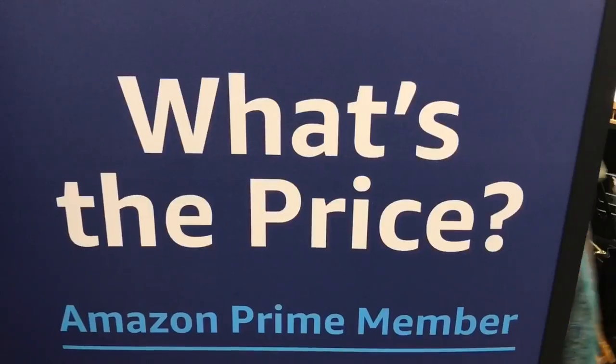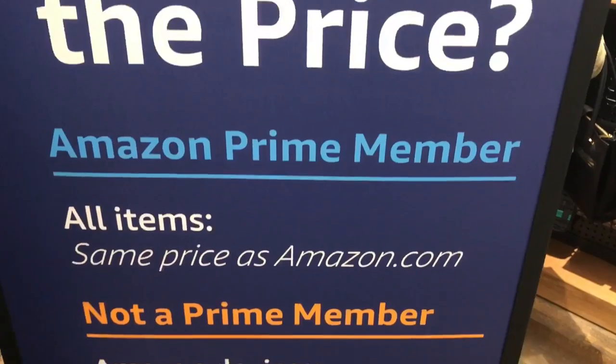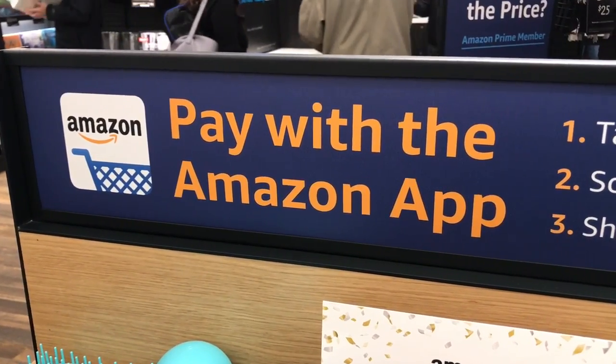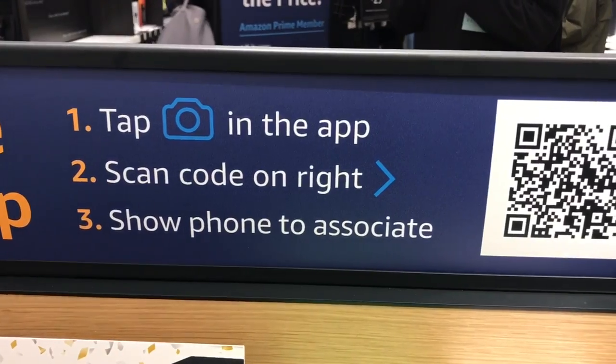Amazon Books — what is the price for these things? There are no price tags. Amazon Prime members pay the same as they do online. Non-Prime members, womp womp, have to pay list price. And when you go to checkout, you can just use your Amazon app to pay — no credit card swiping or anything like that.